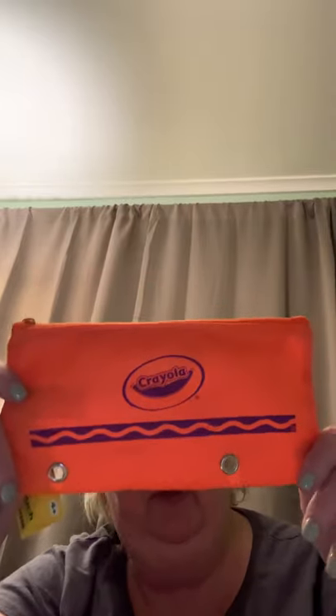I picked up Super Tips Washable Markers — these are the classic colors. These are for Parker. I also got Parker this pencil pouch to put his markers in. There's another set of colors too.